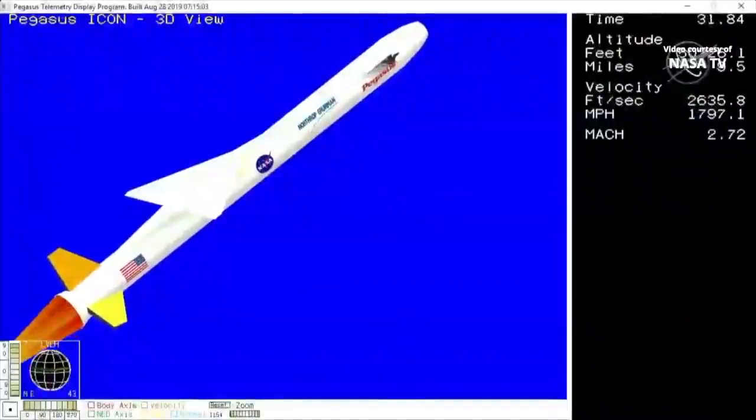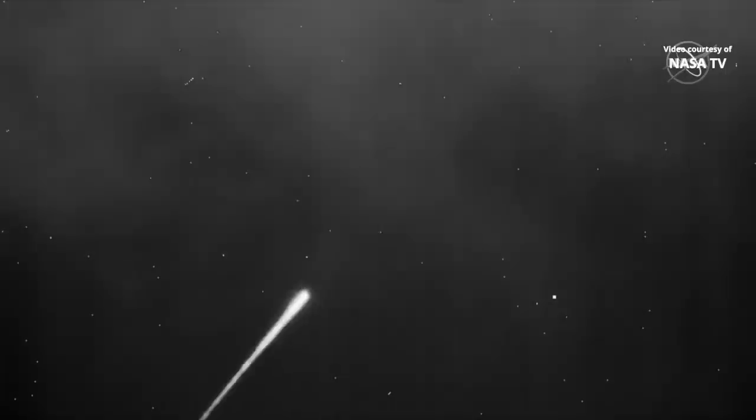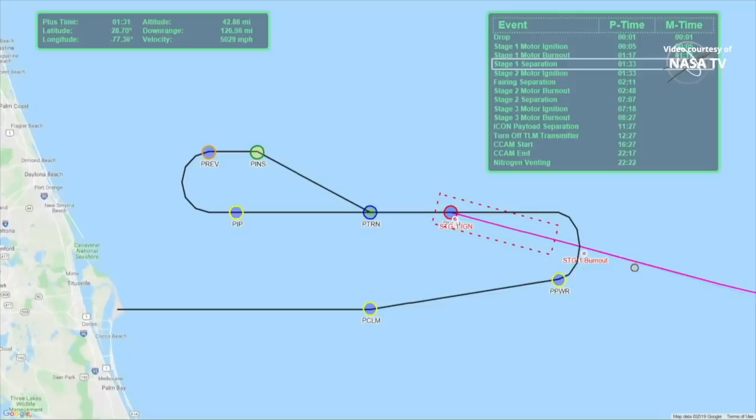Through transonic, power buses remain strong. Stage 1 fin actuator system is operating nominally and controlling the aerodynamic flight of the vehicle. Coming up on 30 seconds into the ICON mission. Stage 1 has burned out. Attitude and the flight path are nominal.